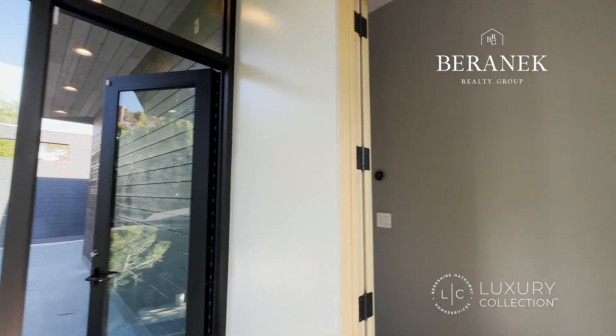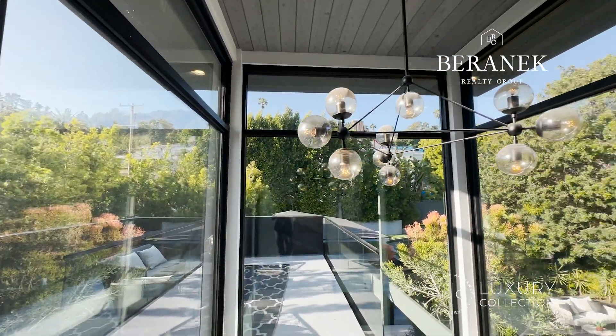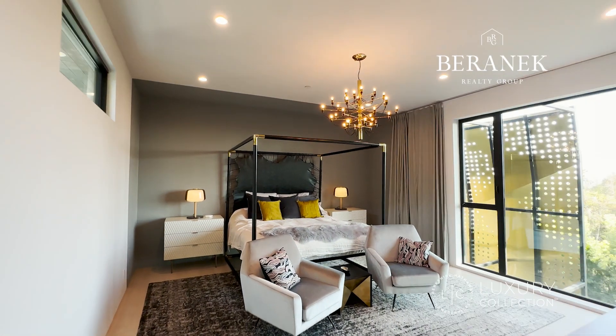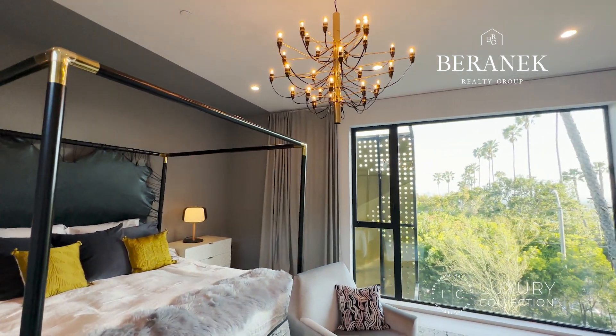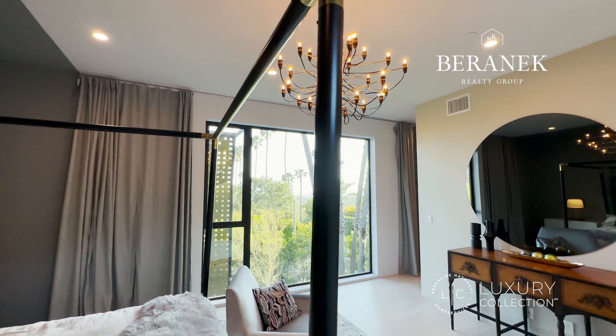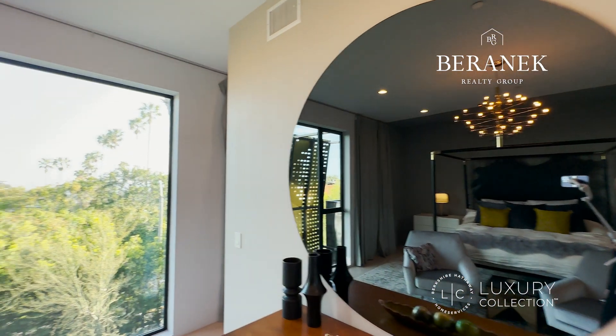Here we go, we're on the second floor. That's the entrance to the patio — I'll show you them a little bit later, but there are two separate patios. This is the primary bedroom — look at this view. Just imagine yourself waking up in the morning and seeing this beauty. You can see people, but nobody can see you.